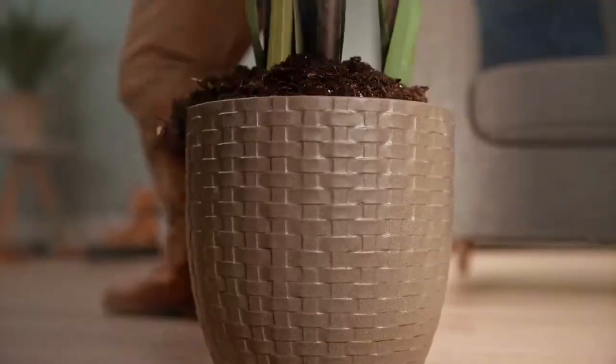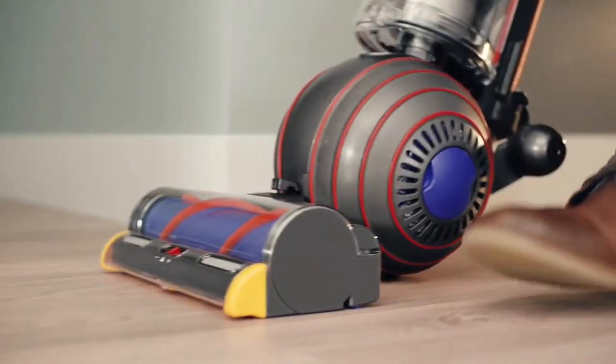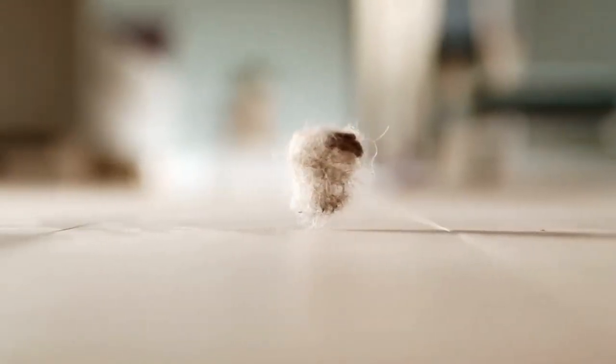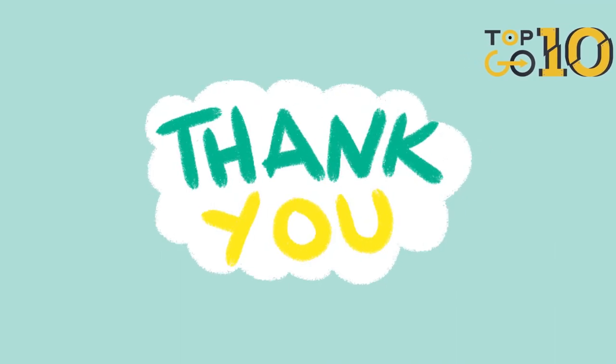And that's a wrap, folks. We've delved into the world of vacuums, unearthing the best options for you and your furry companions. Remember, each vacuum brings its own strengths to the table, so pick one that best suits your home and needs. Don't forget to hit the like button if this video was helpful and subscribe for more insightful reviews. Stay clean, stay happy, and until next time, this is Top 10 Go Here signing off.